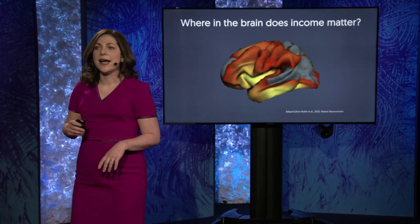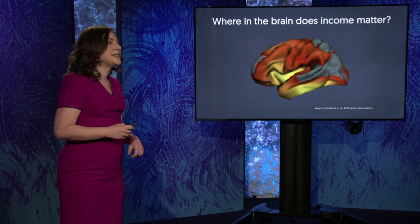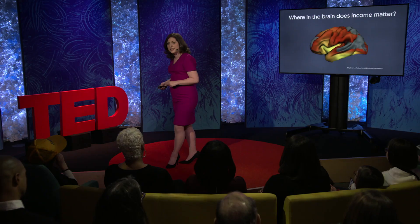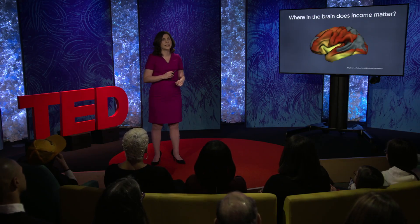The second point I'd like to highlight is that this link between family income and children's brain structure didn't depend on the children's age, it didn't depend on their sex, and it didn't depend on their race or ethnicity. And the final point — and this one's key — there was tremendous variability from one child to the next. There were plenty of children from higher-income homes with smaller brain surfaces, and plenty of children from lower-income homes with larger brain surfaces.